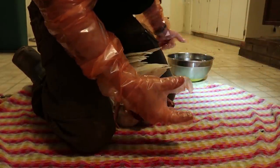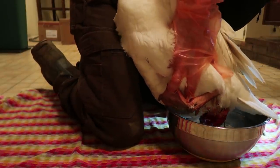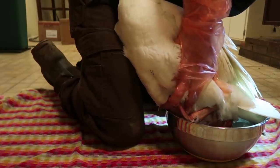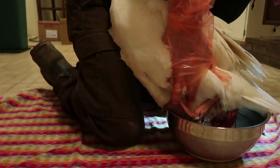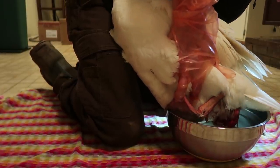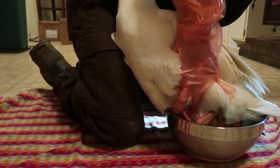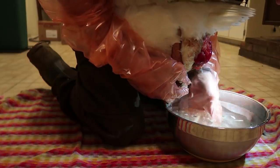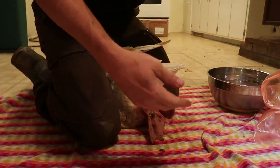First thing we're just going to clean this as well as we can. I'm actually going to soak that whole area for a few minutes in water and try to clean off the fecal contamination and some feathers on there. I'm gonna change these gloves probably a couple times.